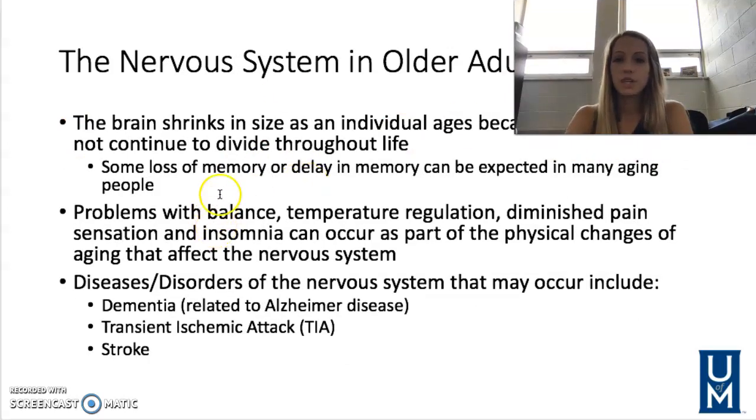The nervous system — remember, this includes our brain. The brain shrinks in size as we get older because brain cells do not continue to divide throughout our lives. There may be some loss of memory or a delay in recalling things, which can be expected in many aging people. There can also be problems with balance, temperature regulation, pain sensation, and insomnia — all due to changes to the nervous system.